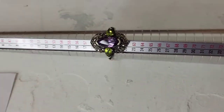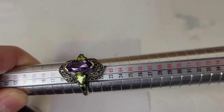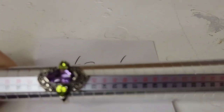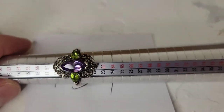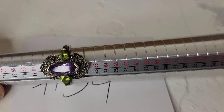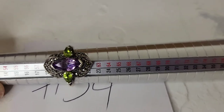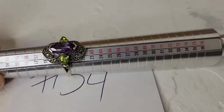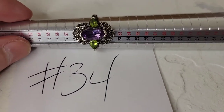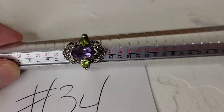Next is an absolutely stunning ring with amethyst, peridot, and marcasite. It has a beautiful cut amethyst in the center with two small peridot gems and all marcasites present. It's about a size nine — a larger ring — and has been tested as sterling. This is thirty-four dollars, number thirty-four, for this breathtaking ring.